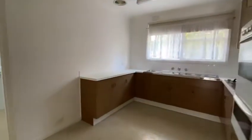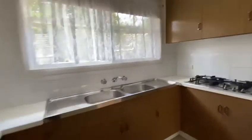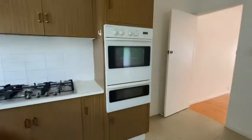Through to the kitchen, which offers ample cupboard space, a double sink, five gas burner stove top, and a separate wall oven with griller.